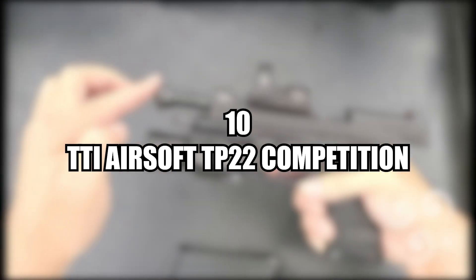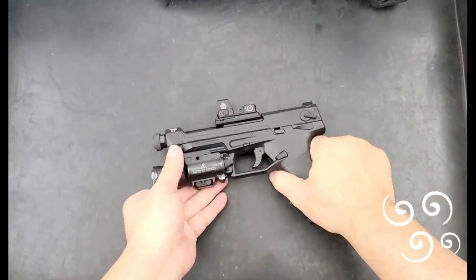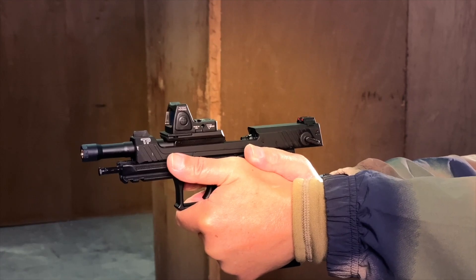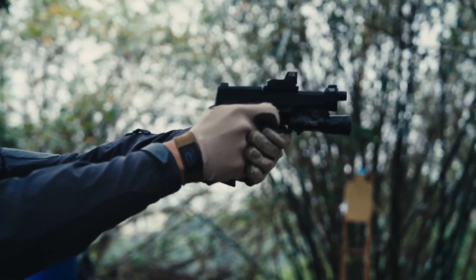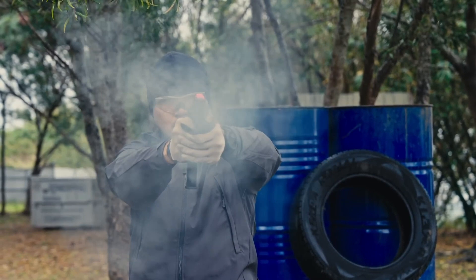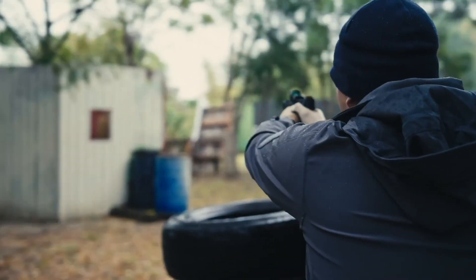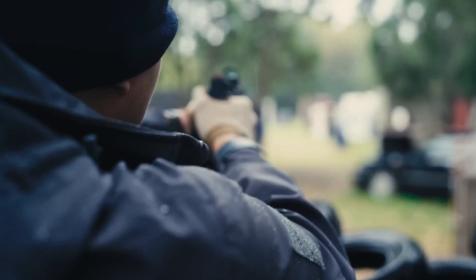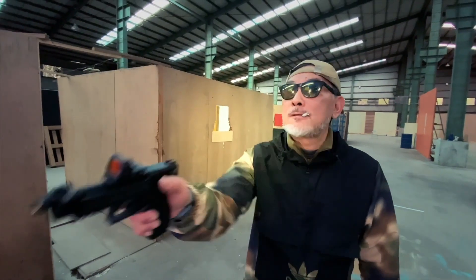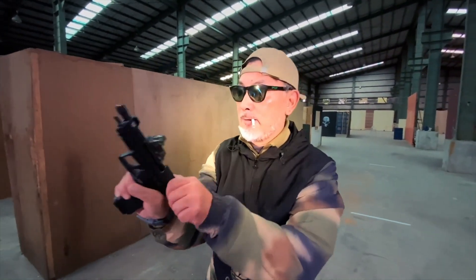Number ten, the TTI Airsoft TP-22 Competition GBB Airsoft Pistol. Not to be confused with the other TTI, the Titanium Tactical Industries TP-22 is an excellent and unique gas blowback airsoft pistol with select fire capabilities. Its semi-automatic and automatic modes make it an excellent choice for players looking for versatility, and the TP-22's high-quality construction provides a realistic feel and ensures durability for extended use. Additionally, a 21-round Glock-compatible magazine is included, as well as an optic plate that allows you to mount an RMR or other optics.